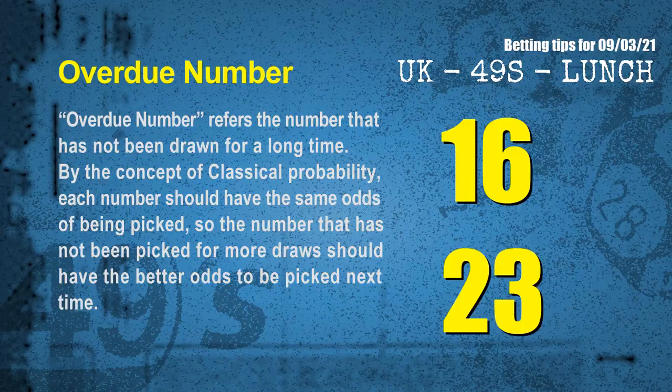The final information for you is overdue numbers. An overdue number refers to a number that has not been drawn for a long time. By the concept of classical probability, the number that has not been picked for more draws should have better odds to be picked next time. After counting thousands of results, the most overdue two numbers are 16 and 23.